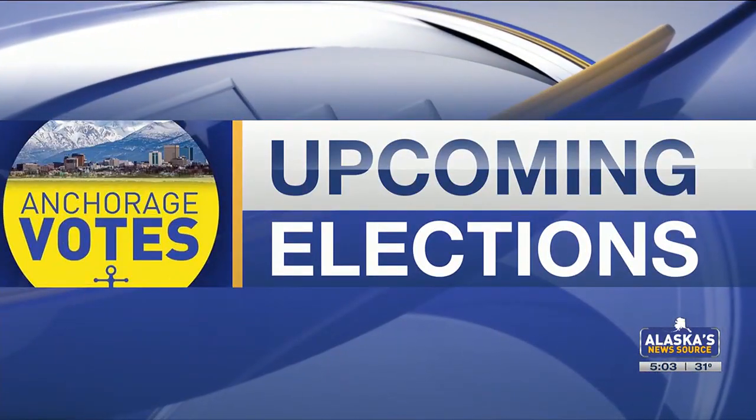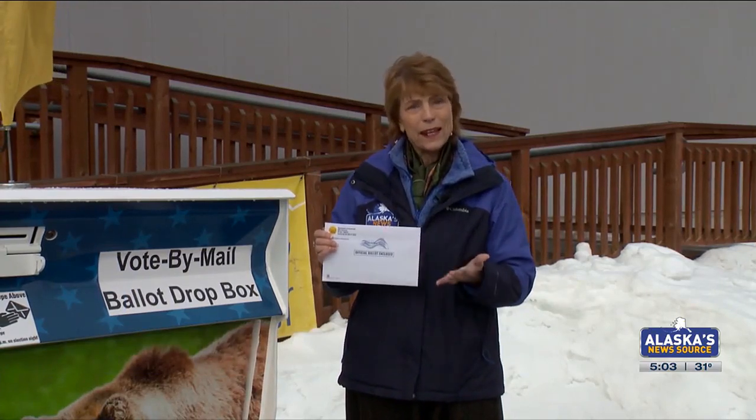Anchorage voters should have gotten their April 2nd municipal election ballots in the mail by now. Lauren Maxwell shows us how you can make sure your vote is received and counted. They call it vote by mail, but don't let the name fool you — voters have choices when it comes to getting your ballot back and getting it counted.